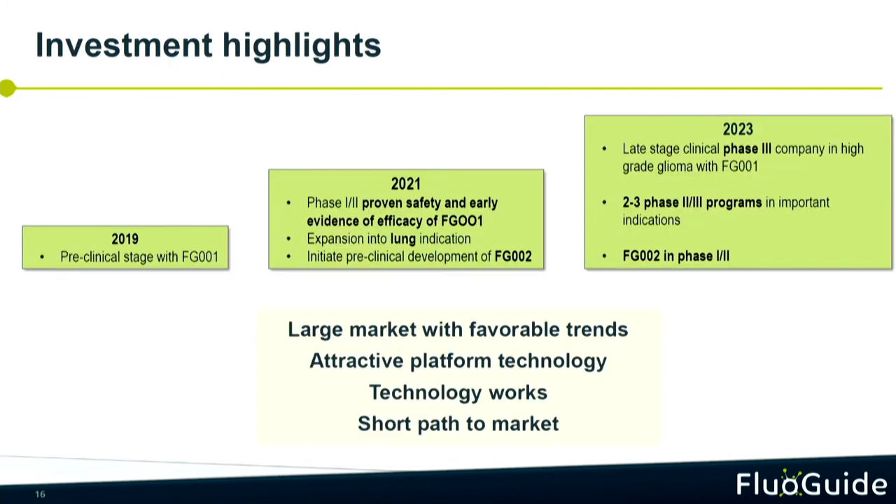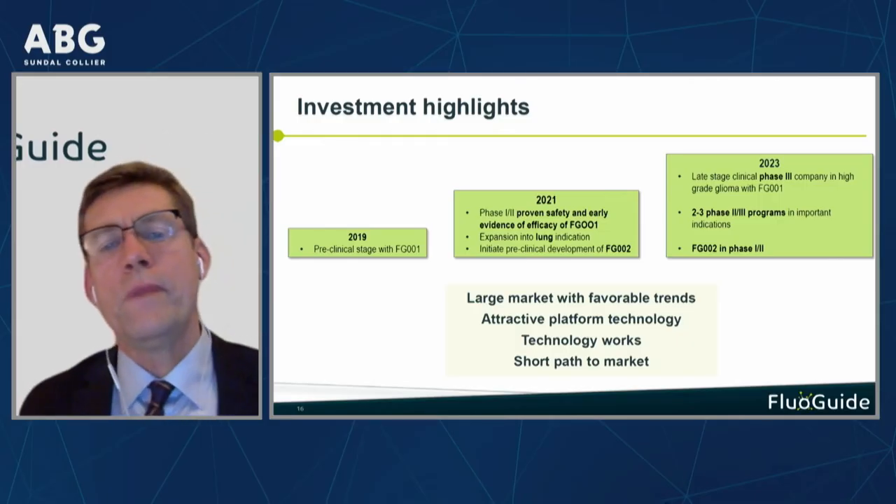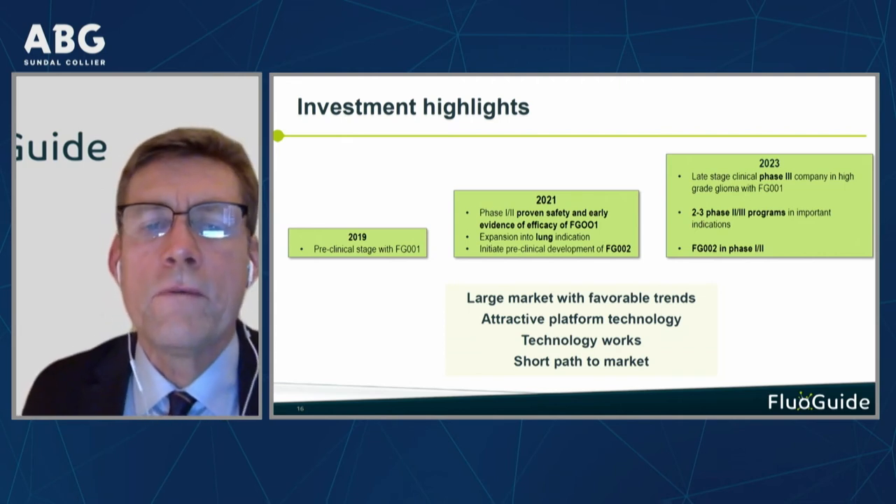Our short clinical trials have also meant a very steep development. We had an IPO in 2019 as a pre-clinical stage company. This year we have a proof of concept — we have demonstrated the product is safe, we can expand into more prevalent indications, and we have started up the second product. In 2023, we will be a late-stage clinical Phase 3 program company with two to three Phase 2/3 programs running in more prevalent indications — a dramatic change going two years forward. The market is large, attractive, our platform works, and we have a short path to market.